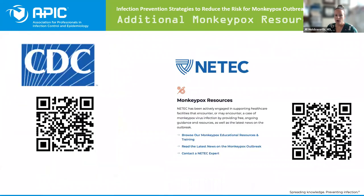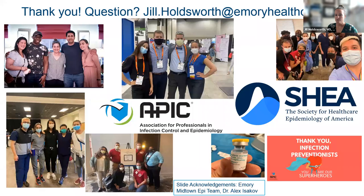I've also included a couple other references you can scan the QR code to access: the CDC website for monkeypox and NEETEC, one of our training centers that has a lot of monkeypox resources, webinars, and podcasts for training and educational materials. That is the end of my slide deck.